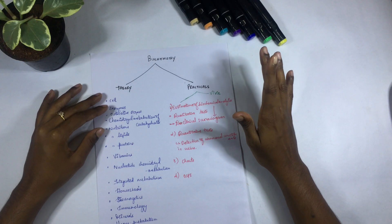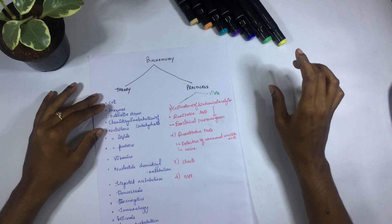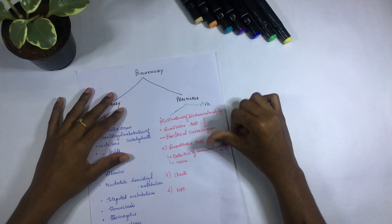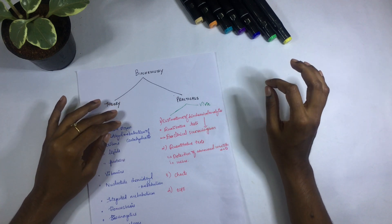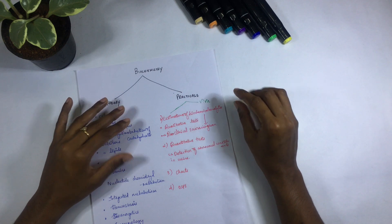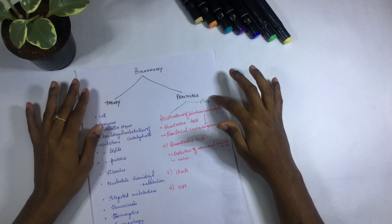For the practical part, you'll have a major experiment, a minor experiment, OSPE, and viva. In the major experiment, you'll be given a case scenario and the patient's urine — you read the case, make assumptions about the disease, and test the urine. In the minor experiment, you're given urine and have to identify the abnormal constituent present. For OSPE, you'll perform an experiment while they watch you step by step, and in viva they'll ask theory questions.